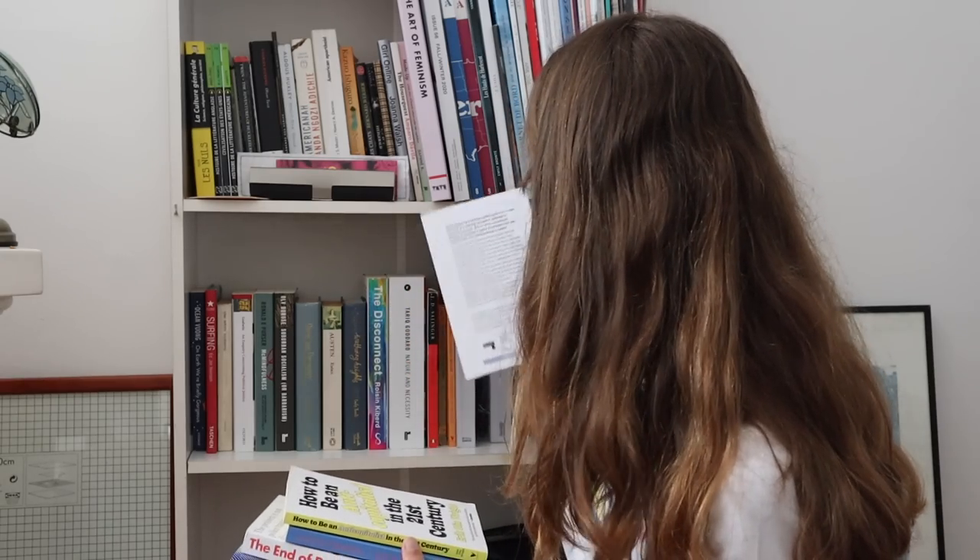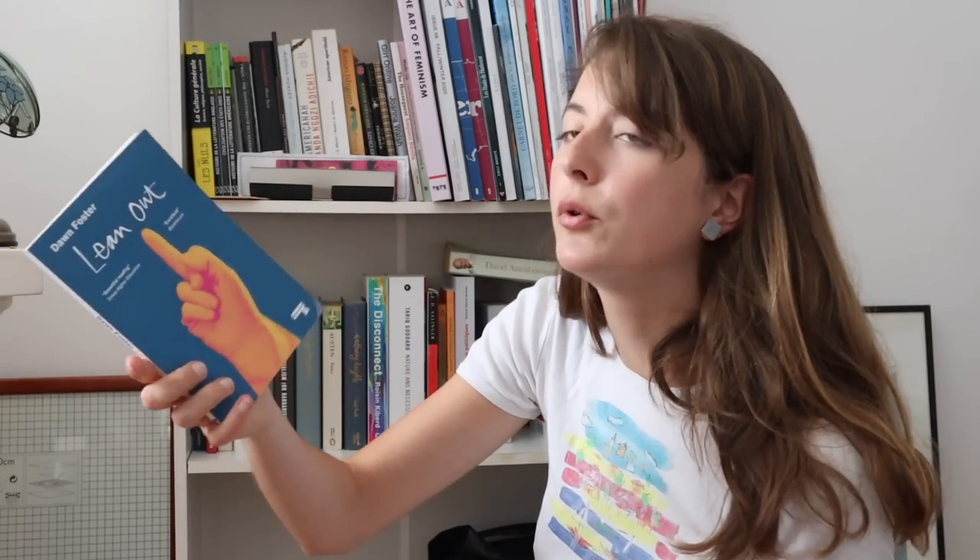I'm getting all the Verso books together to make it a little bit easier. But that's another one from Repeater actually — 'Lean Out.' It's a response to the book 'Lean In' by Sheryl Sandberg, who recently left Facebook where she was COO. Very good book, highly recommend, very easy to read.